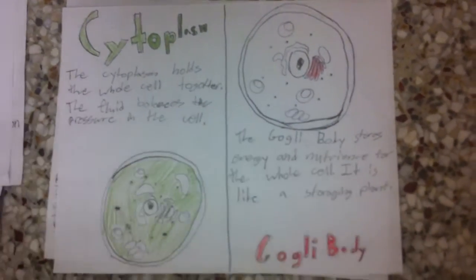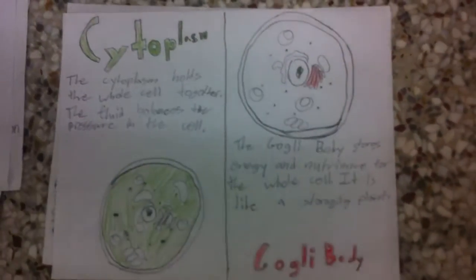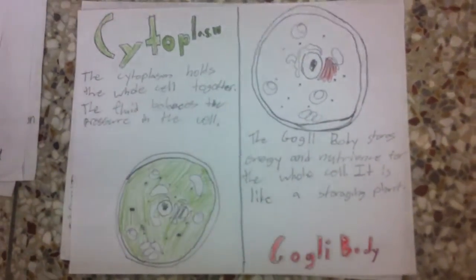Cytoplasm. The cytoplasm holds the whole cell together. The fluid balances the pressure in the cell.